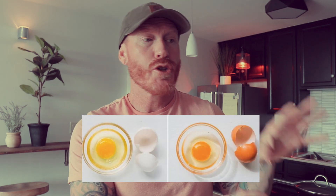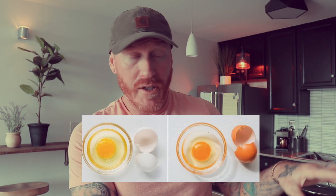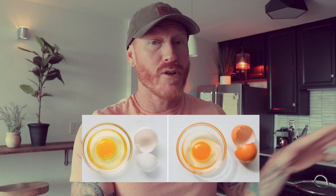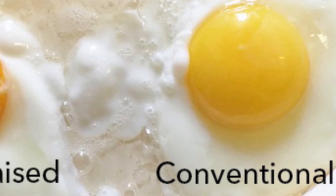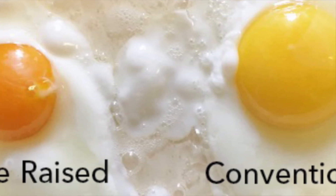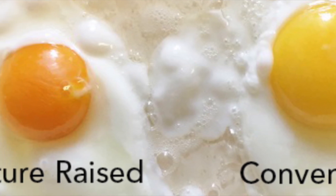If you compare caged egg yolks, they're always super pale, super yellow, and just not vibrant at all — like a washed-out, kind of crappy yellow. Whereas pastured eggs generally have a nice dark orange yolk. Even within pastured eggs, you can see a difference between some farms where the egg yolks are a little bit different. But comparing caged eggs to pastured eggs, pastured eggs always have darker yolks.